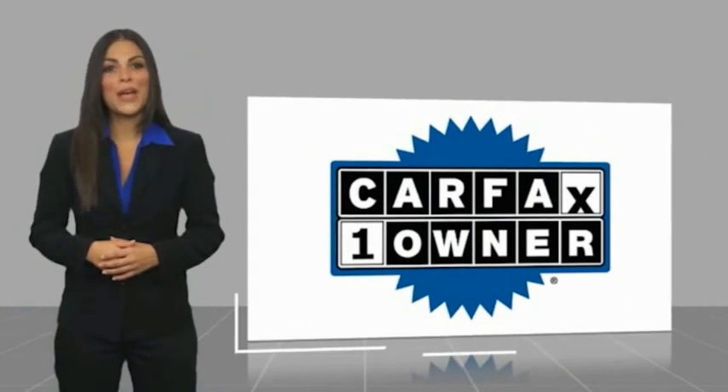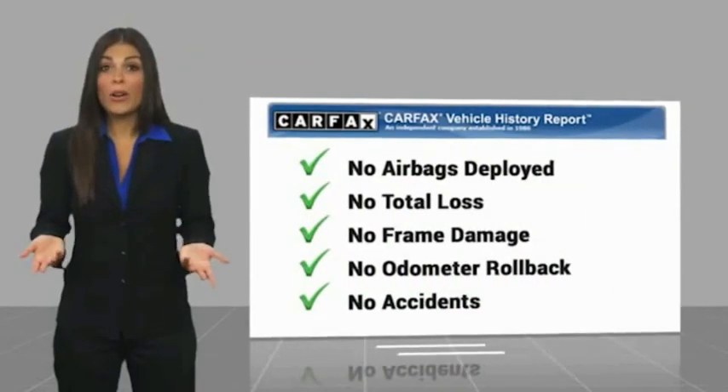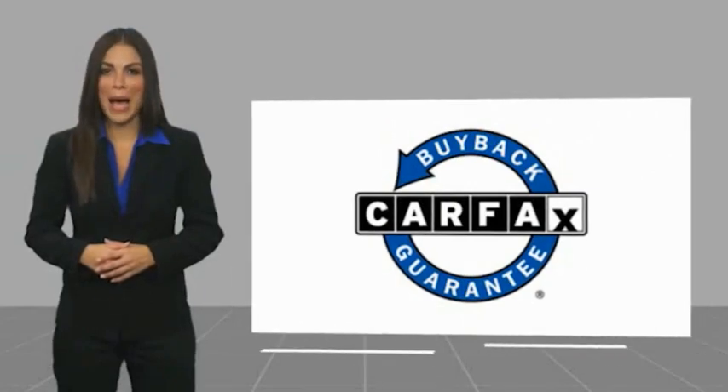a Carfax vehicle history report. Be sure to find a complimentary copy of this report online or contact the dealership. This vehicle qualifies for the Carfax buyback guarantee.